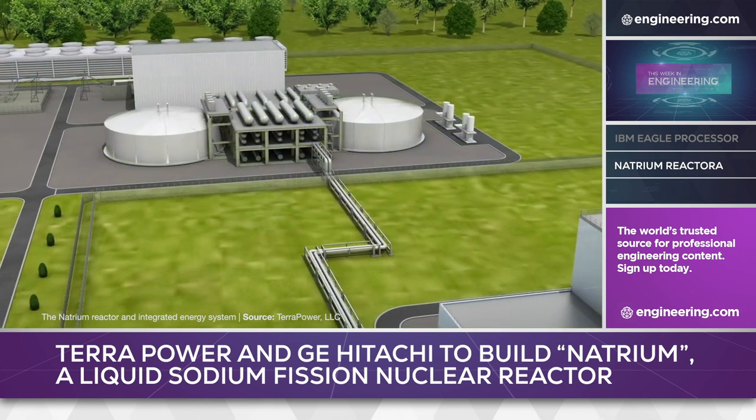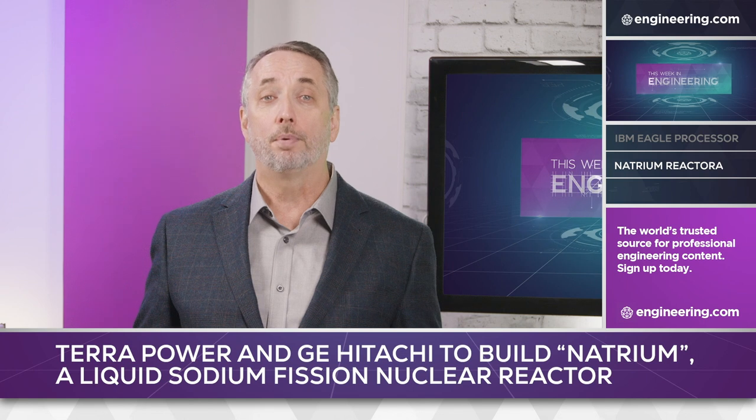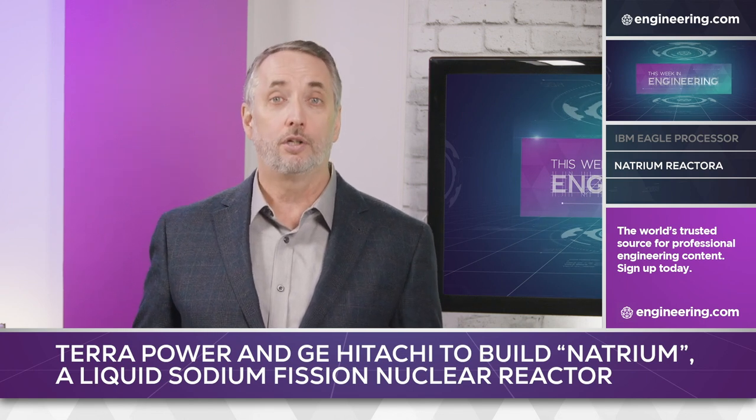Kemmerer in western Wyoming near the Utah border was chosen for access to infrastructure, ready connection to the grid due to the pre-existing coal plant, community support, and successful licensing from the Nuclear Regulatory Commission.